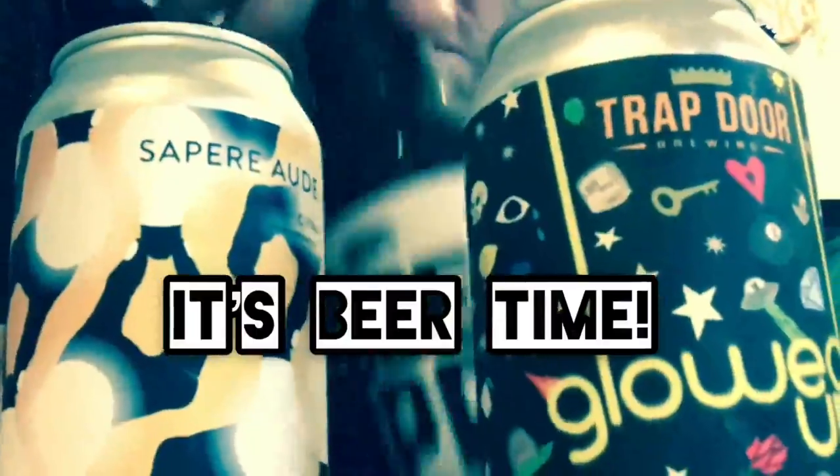Hmm, what beer do I want to try next? Beer time, it's beer time with the Beer Man.